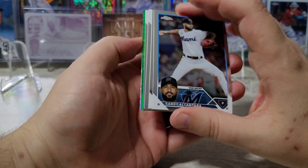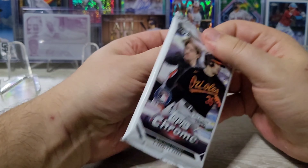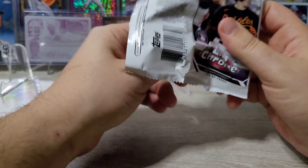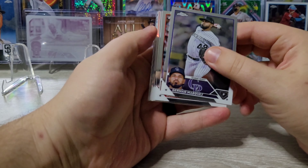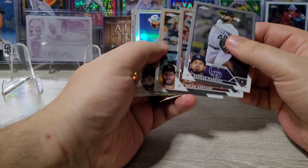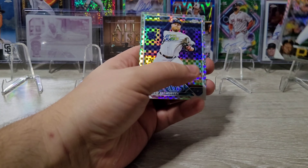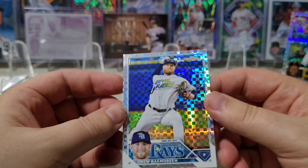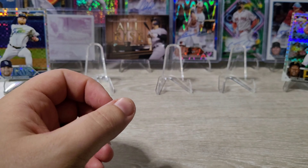Right off the bat, we got a green hit. That's good — I'm going to hold this whole pack until the end. We only had one numbered card in the last box, so I'm guessing we're probably only going to have one numbered card here as well, so we'll just go ahead and hold that one. We got an O'Neal Cruz and a Drew Rasmussen kicking things off. Also in the last video, the print lines were bad. I see one on this card, but nothing that would concern me just yet.